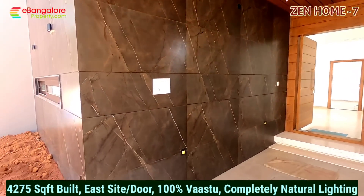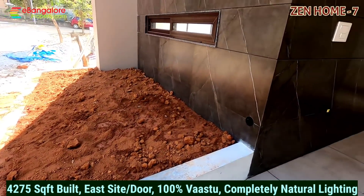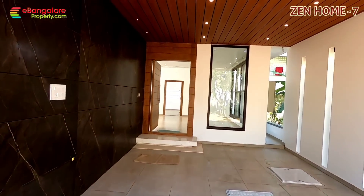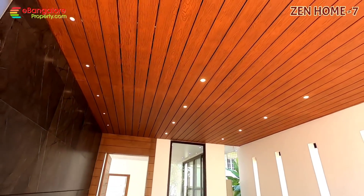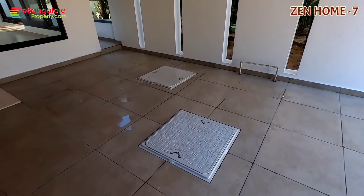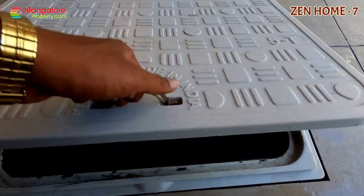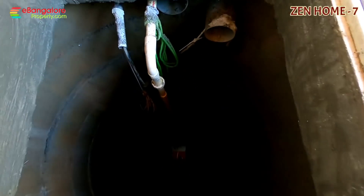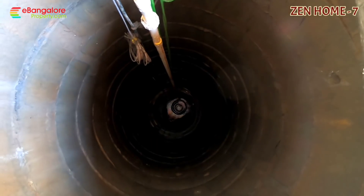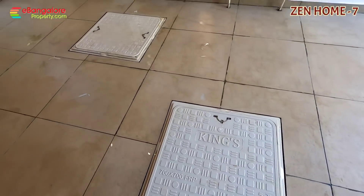Located in HSR Layout Extension, this property comes 5.5 km from HSR BDA Complex, 4 km from Sarjapur Road, Columbia Asia Hospital, and 5 km from the upcoming Metro Station at Kodlu Gate, Hosur Road. Central location, east facing 3050 plot. It has its own clean well — you can see this is the well in the northeast corner for water.